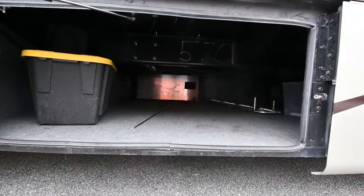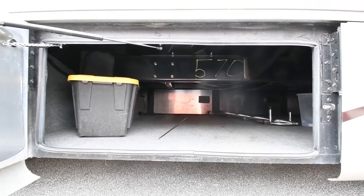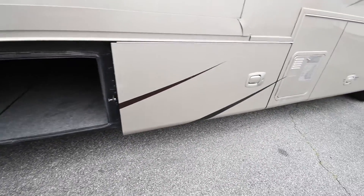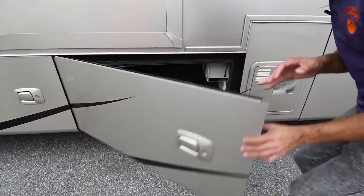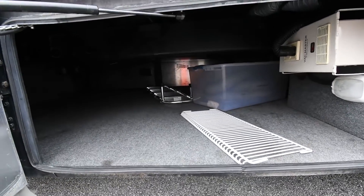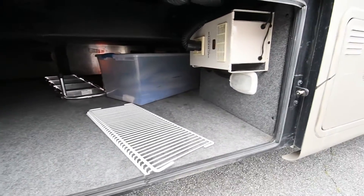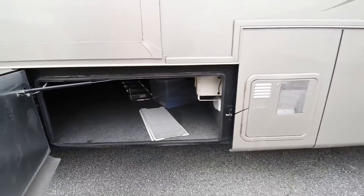A lot of times the tighter the door is to pull, the better the seal on the compartment door. This is a pass-through storage compartment — massive amount of storage. Right here we have another pass-through storage compartment; it's actually one entire underbelly compartment with multiple access points. This coach is also equipped with a central vacuum, so you can vacuum your underbelly compartment as well as the inside — it all feeds right there.